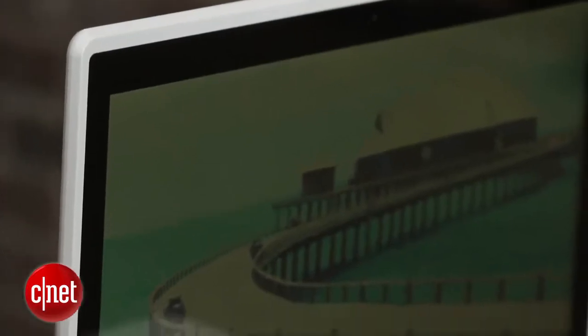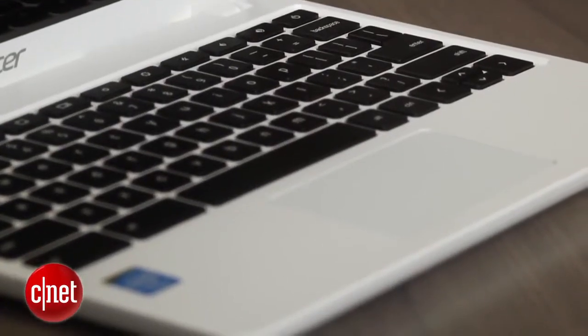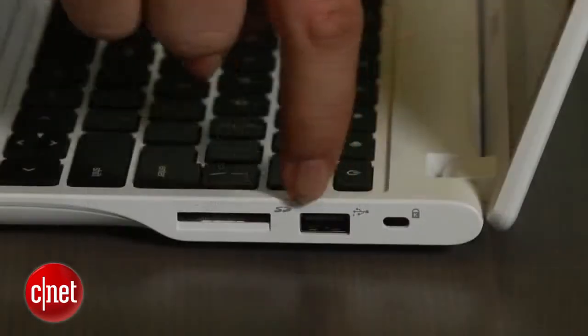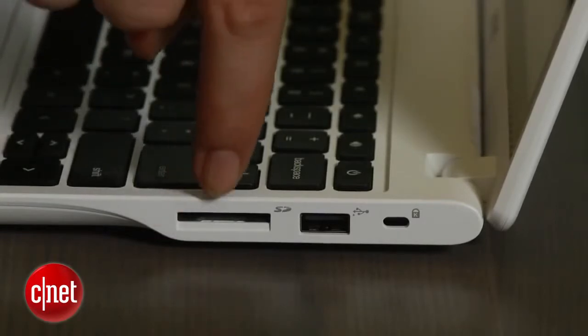The C720P had about six hours of battery life in our tests, which is good and what you'd expect. It also has 34 gigs of onboard storage, which is double what you previously got — about 16. Plus, this has got all the ports you're looking for: USB 2, USB 3, HDMI, and an SD card slot.